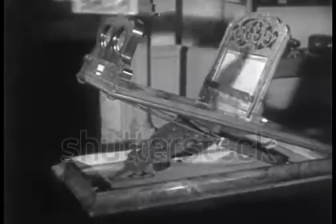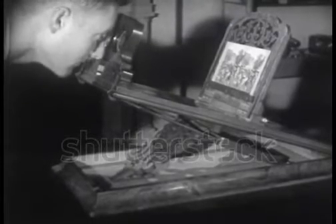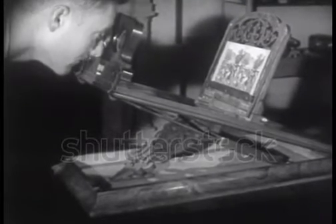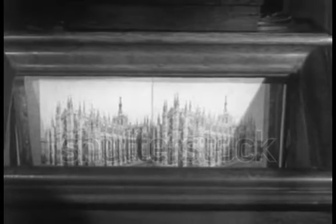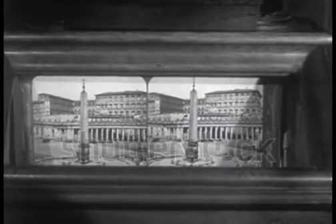Stereoscopic or three-dimensional photography dates back to 1838. Two photographs taken from viewpoints equal to the distance between the eyes produce an amazing illusion of depth when seen together. From the first viewer to the later models of granddad's day, stereoscopic pictures have fascinated young and old. Once, no parlor was complete without them. And today, three-dimensional photography has won a new popularity.